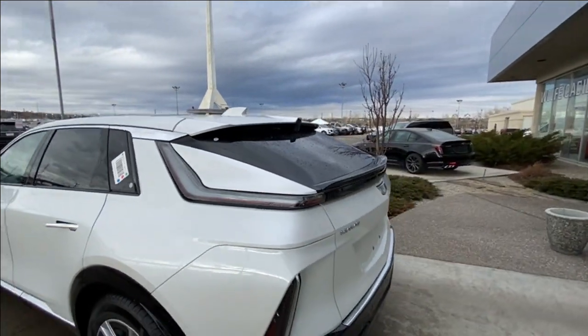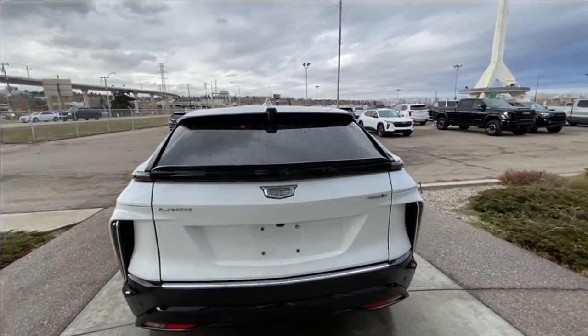At the back of the vehicle we have the clear taillights, with Lyriq, Cadillac, and 450E badging all on the hatch.